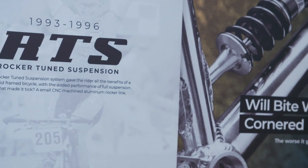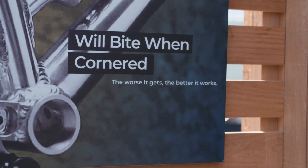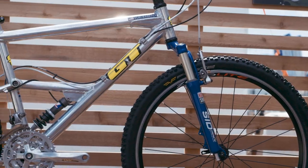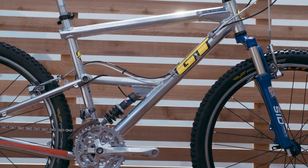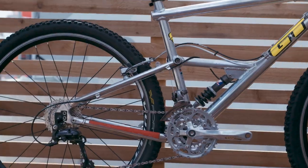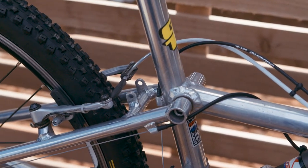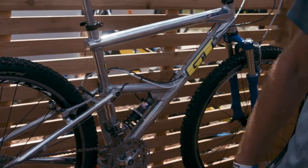It was one of the first full suspension bikes that really worked. It was low travel for today's standards — only about a hundred millimeters of travel. But you had to start somewhere. It was before disc brakes and all that, and bikes have evolved since then.